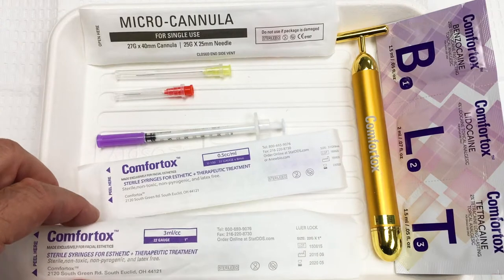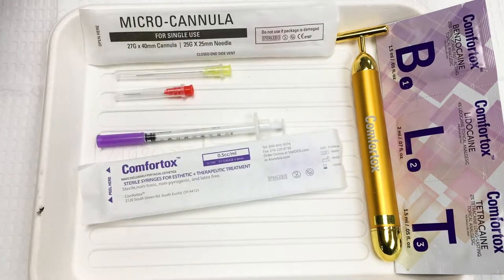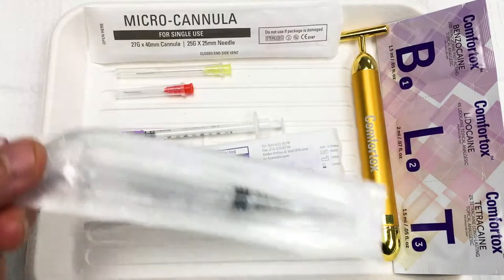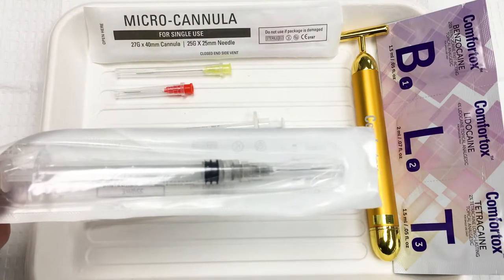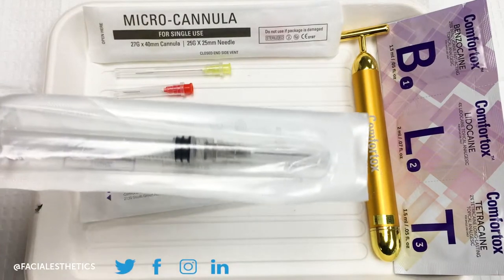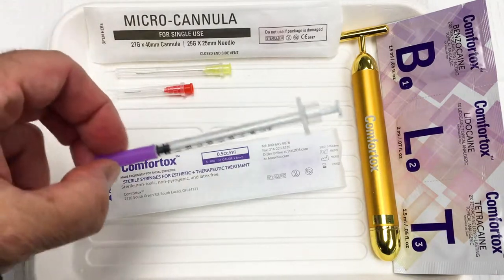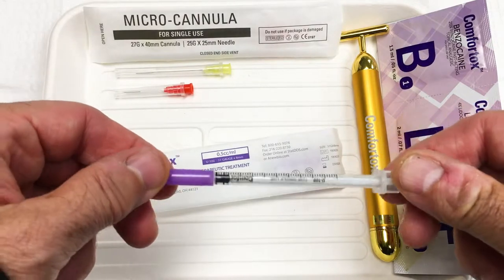Let's start with the syringes. This is a 3ml, 1cc syringe used for reconstitution of any botulinum toxin, or also for trigger points. All Comfortox products are made with special super sharp technology, having the sharpest tip available. It's a multi-bevel tip, and that is why they're so comfortable.